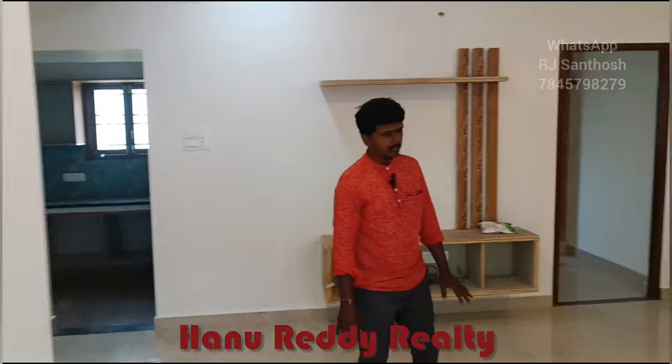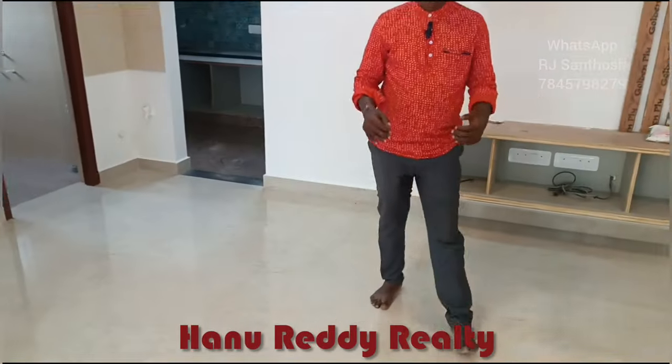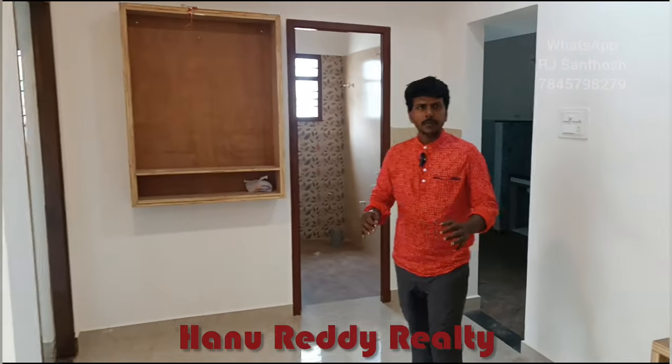This is the hall area. Come into the dining. This is the dining and hall area. This is a semi-furnishing box.